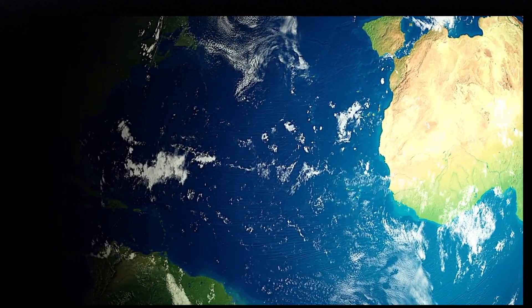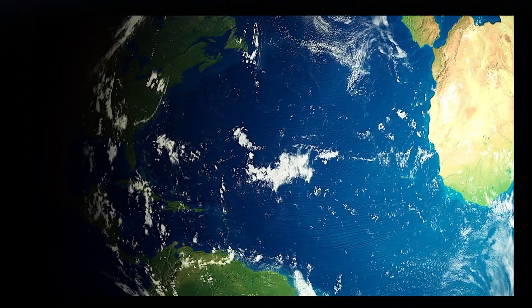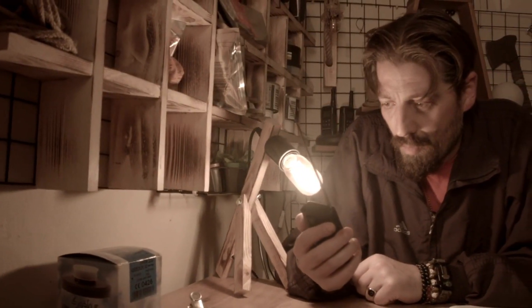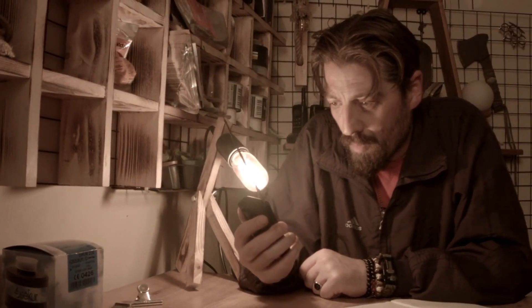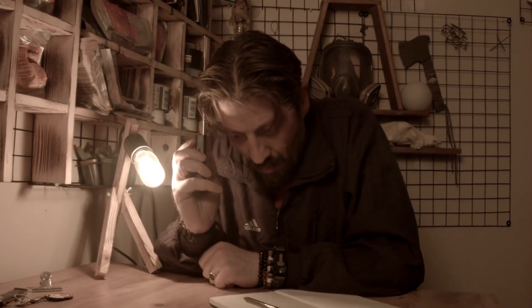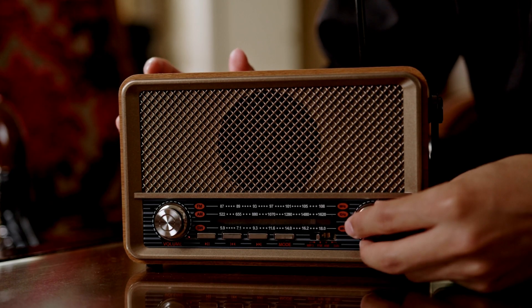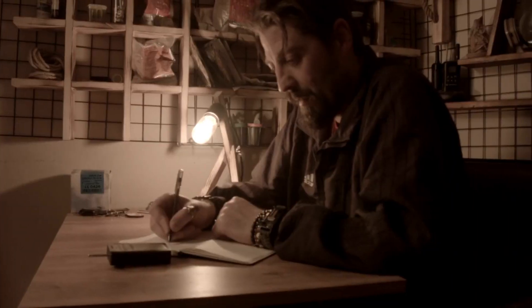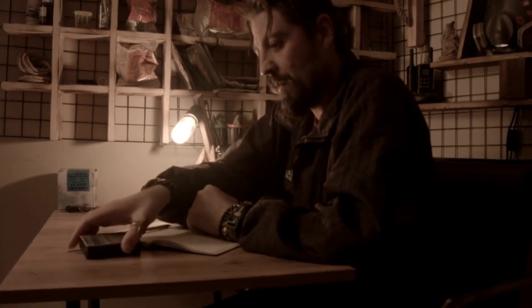These number stations are operated by several countries, but most of the ones still operating are relics from the Cold War. No government has officially confirmed their purpose, but it's widely accepted that they're for transmitting messages to spies overseas without making direct contact. The radio signals are sent out for the whole world to hear — if you know the right time and frequency — but they're encrypted so only the intended recipient can make sense of them.